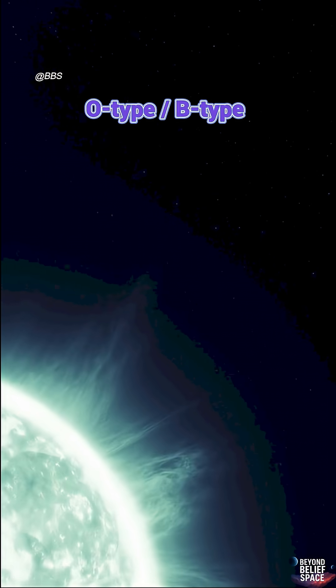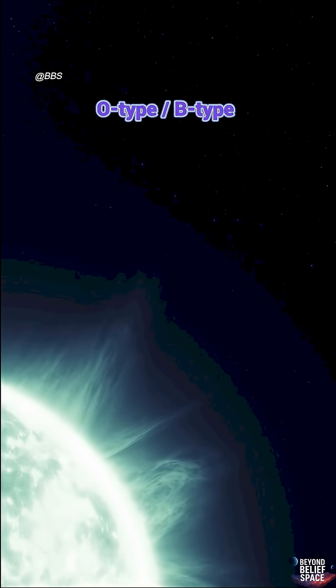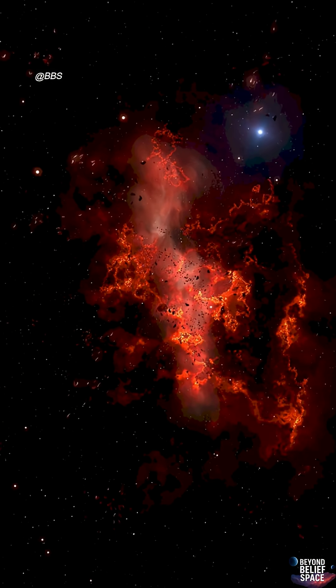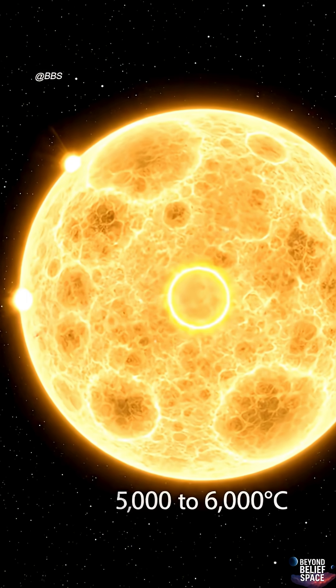These stars are often called O-type or B-type stars. Hydrogen burns fastest in them, so their lifespans are the shortest.